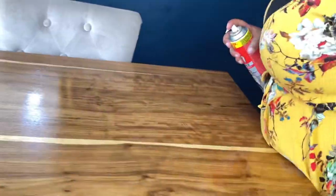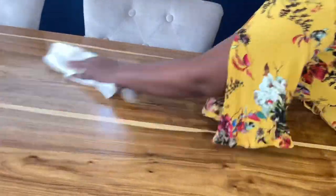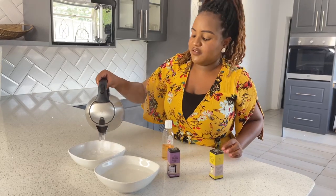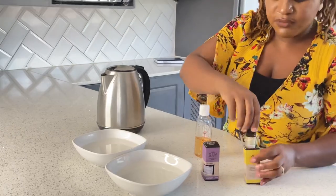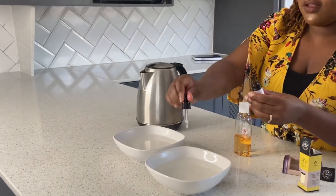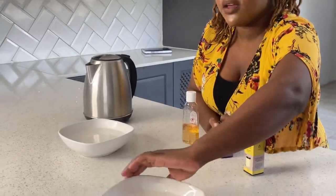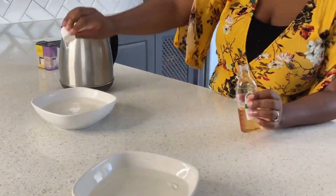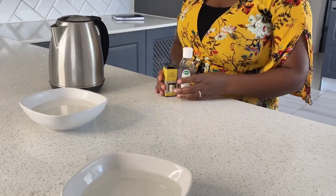I also like to spray my furniture with wood spray, which leaves a lovely scent. Until I can afford to buy a humidifier, I make my own: I just put boiling water in a bowl, then add either essential oils or a bit of Zoflora. I put it in the center of the house, and as it evaporates the scent fills the whole house. The house smells amazing - try it and you'll thank me.